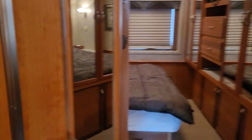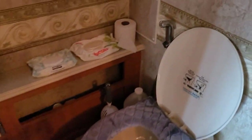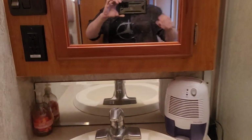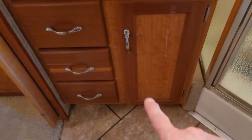We now enter the bathroom, where you have a separate toilet with a handheld bidet, and a wonderful shower that has a nice locking feature while you're traveling, with an upgraded shower head and a nice size shower. Over here you have your medicine cabinet with lots of nice storage, your mirror, your sink, and more storage down here.